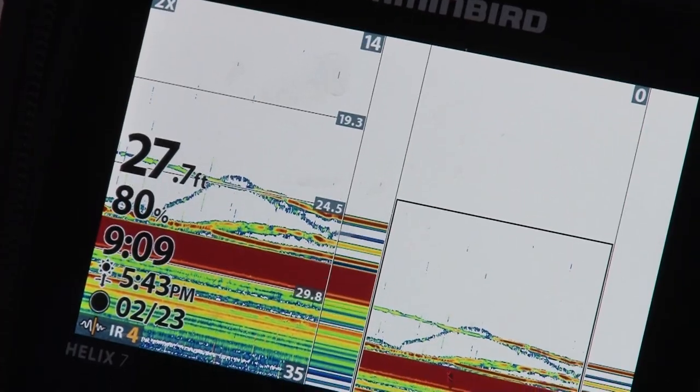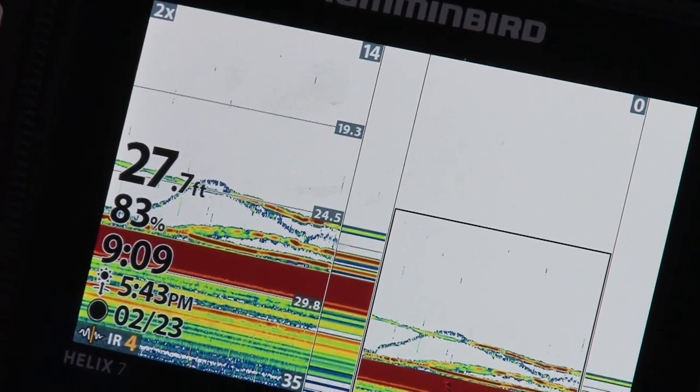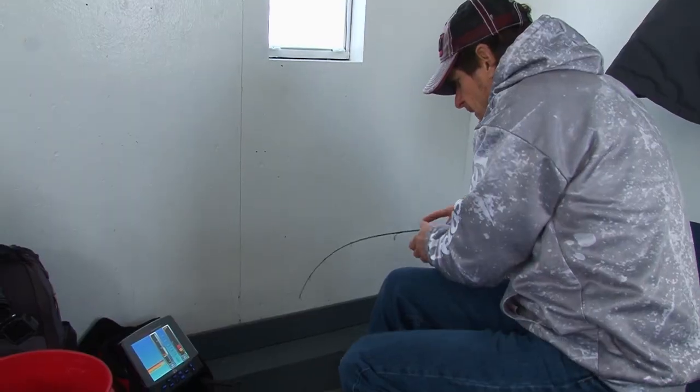Look at this cloud on the graph — it's a nice walleye here. And we got a walleye!